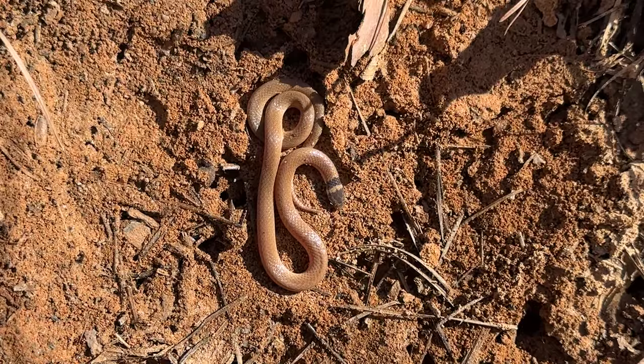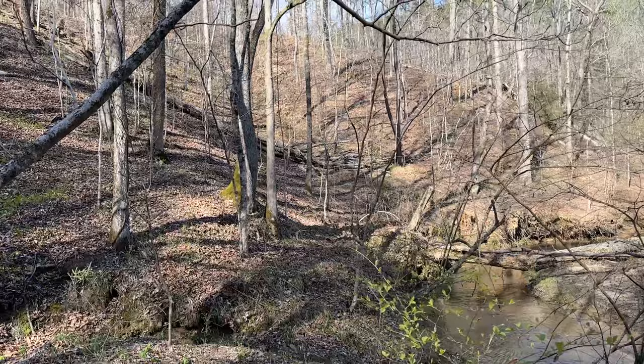Here's the first Tantilla we've flipped since we had four under one rock. Nice looking adult — that's a really pretty snake. And he's freshly shed.